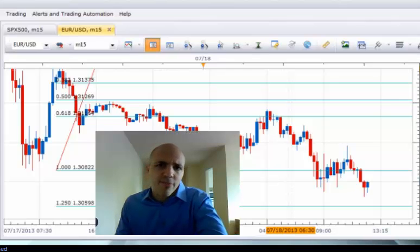Thank you for watching the SMB Forex and Futures Weekly Trade Review. My name is Mark Principato. This week we're going to do something a little bit different.